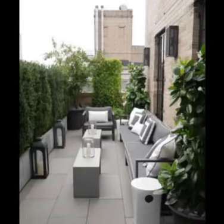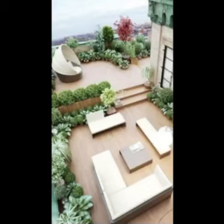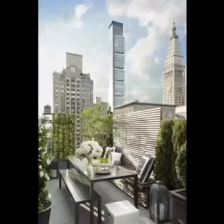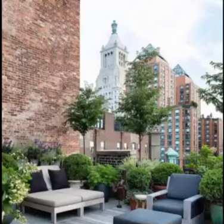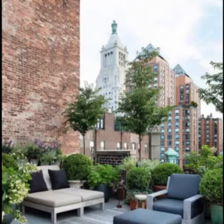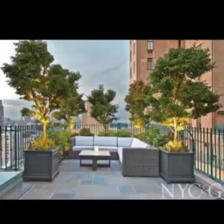Hey viewers, welcome back to our channel, Garden Enthusiasts! Today we are soaring to new heights with an exciting topic: rooftop garden ideas. Living in a bustling urban environment doesn't mean you have to sacrifice your green space. Rooftop gardens offer a fantastic solution to transform your barren rooftop into a thriving oasis filled with lush greenery, vibrant blooms, and relaxing spaces.